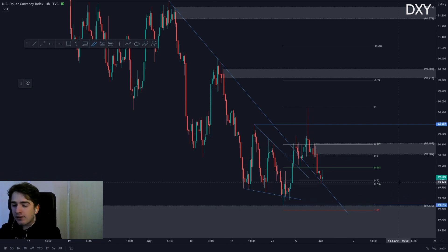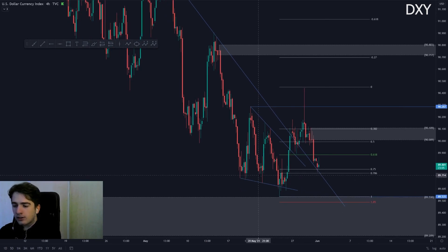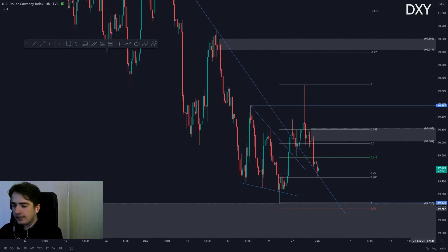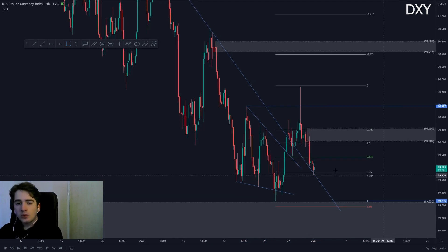Therefore I am a little bit cautious at the moment about looking for any longs, because the only area of potential support we still have is the area where we currently are. We're situated at the 786 fib — touched it to the absolute pip. Alongside that area of support we could start seeing some more upside, however we're very dependent on the next four-hour close. If the next four-hour close closes below this area, we will most likely see 89,530, which is a potential higher time frame reversal area. If we still see a bullish four-hour close, I wouldn't be surprised if we start moving back towards the highs.